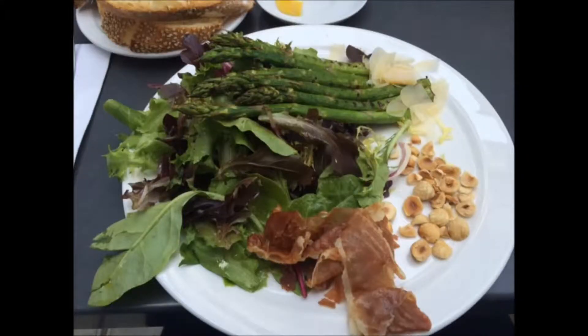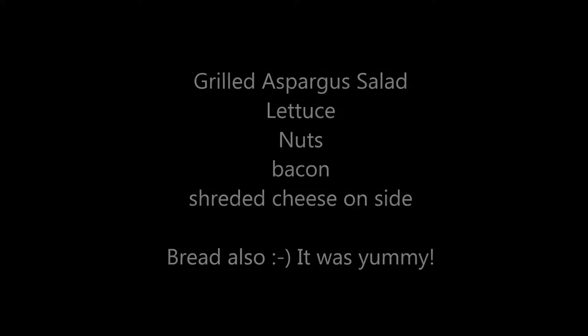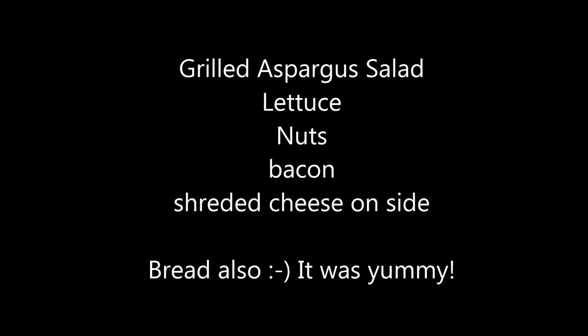I went to lunch with a coworker today and like any other lunch I tried to make healthy choices, and this is what I chose. It's grilled asparagus on a bed of vegetable greens with a little bit of shaved parmesan and some kind of nuts — not cashews but really good. The bad part was it came with bread and a little butter spread, so I had one slice of bread with butter spread to go with it.